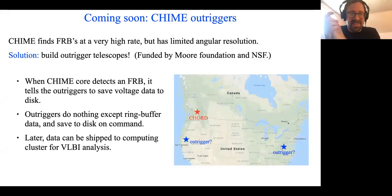We are building outrigger telescopes for CHIME so that we can do VLBI for most or all CHIME FRBs. When an FRB is observed in CHIME, we trigger the outrigger telescopes — which are like little miniature copies of CHIME — to dump their data to disk. Then we combine the data afterwards to do a VLBI analysis and figure out where the FRB is located. It'll be really amazing when CHIME observes a few FRBs per day and in the near future we'll be able to localize those few FRBs per day to host galaxies.